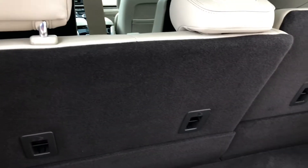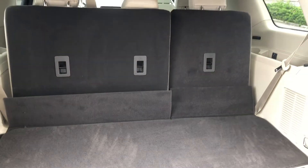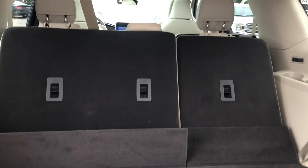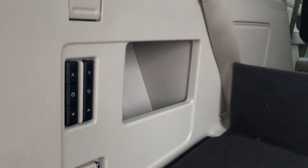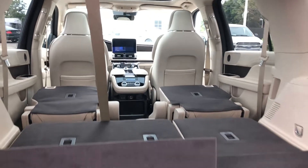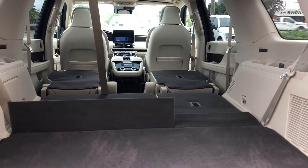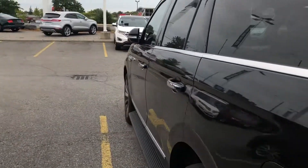You can fold both of those third-row seats down just with the push of a button, which is definitely convenient. The headrests go ahead and drop so that they get nice and flat. You can also fold the second row as well, so to get full cargo space it's very simple — just push the button.